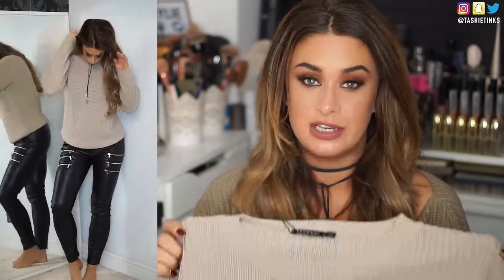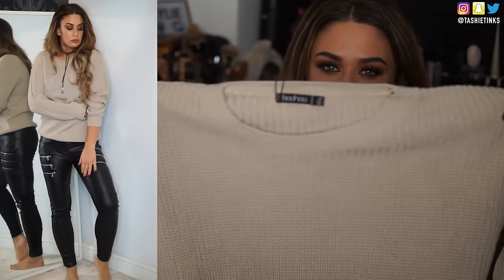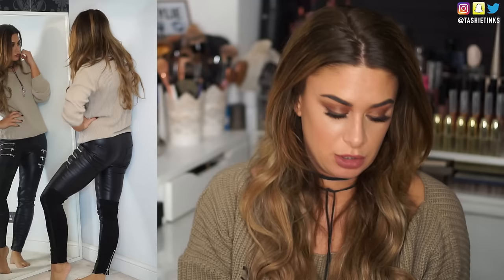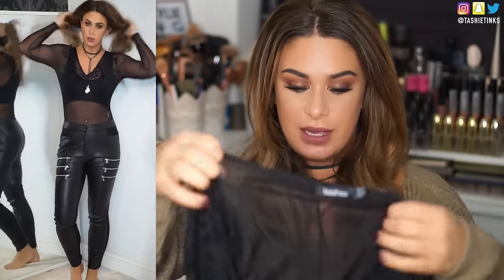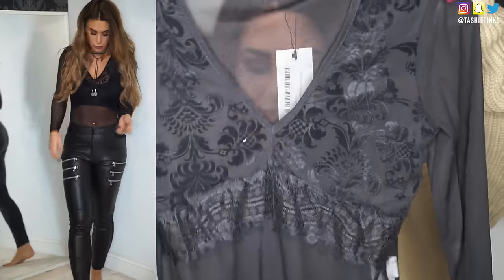Next up I've got some stuff from Boohoo. There's another knitted jumper — super plain because I'm actually going to do a DIY with it. I've been looking for this kind of jumper because I've got something in mind, so look out for that video. And then something girly and tight — I got this body. It's like a mesh body with lace detailing, and I think it looks really nice with the leather trousers or even a leather skirt.